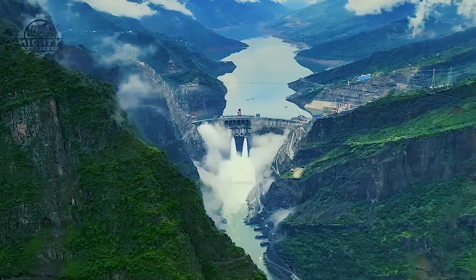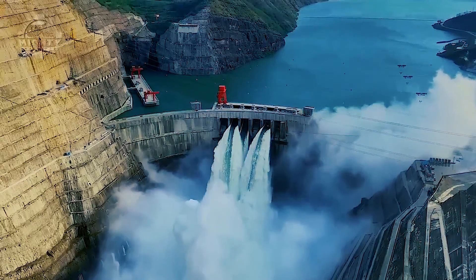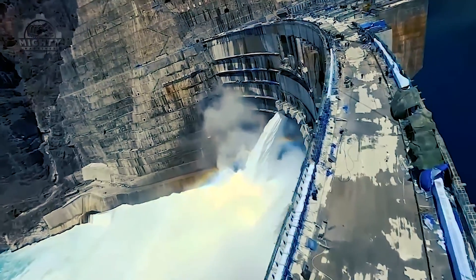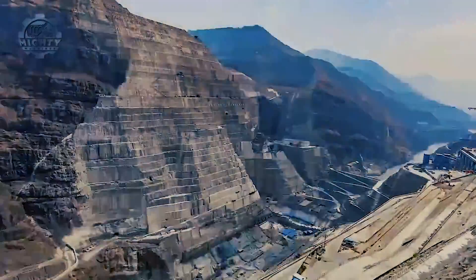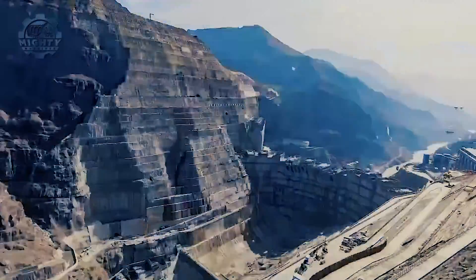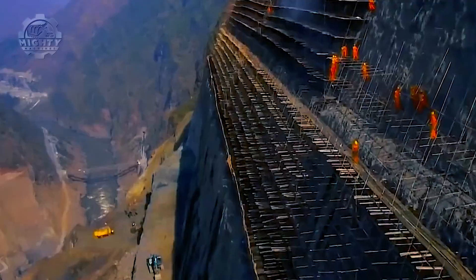This engineering marvel comprises key structures such as the dam itself, flood discharge systems, water diversion infrastructure, and state-of-the-art power generation facilities. The groundbreaking ceremony for this monumental project took place in October 2010, and the first major milestone was achieved with the completion of the diversion tunnels by the end of 2013.